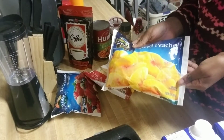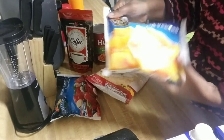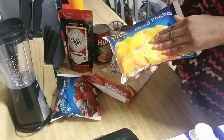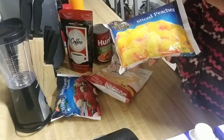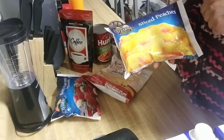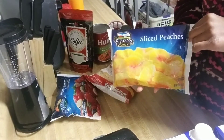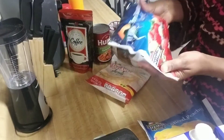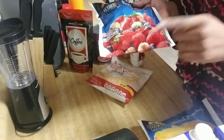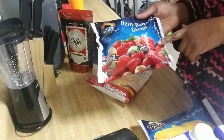My boyfriend makes smoothies every so often when he's in the mood, so I got some frozen fruit. Frozen fruit works better than fresh fruit because you don't have to put as much ice in it, which waters it down. I got sliced peaches and a berry banana blend that has bananas, strawberries, and blueberries — we've never tried this kind so we'll see how he likes it.